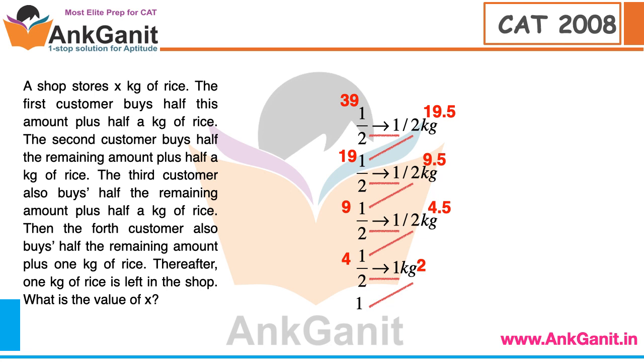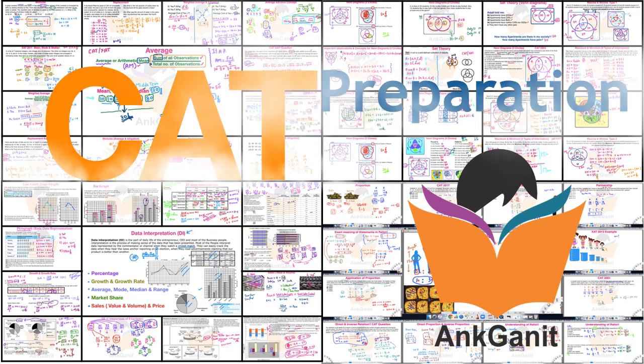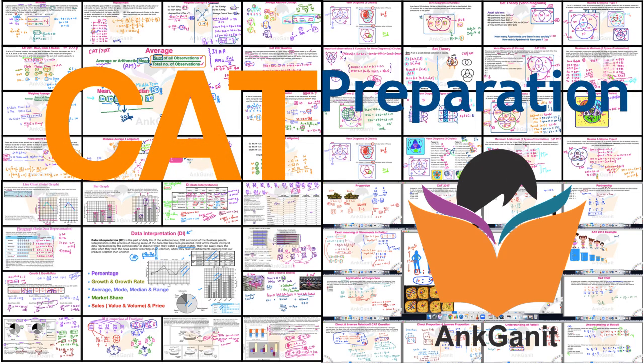How long will it take? I think not more than 2 seconds. This is the actual CAT question from CAT 2008. In this video we learn how to solve a difficult CAT question within seconds.